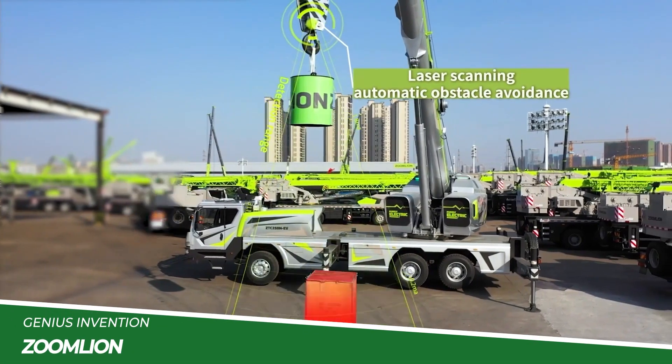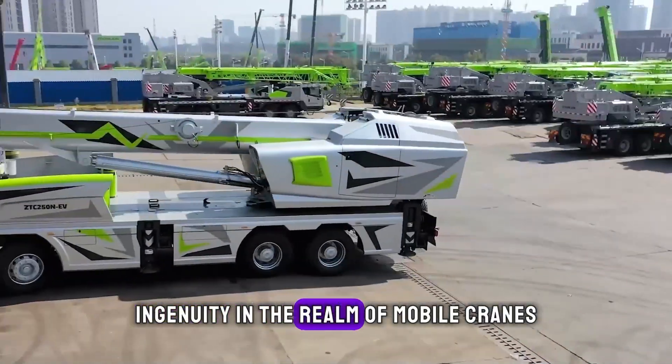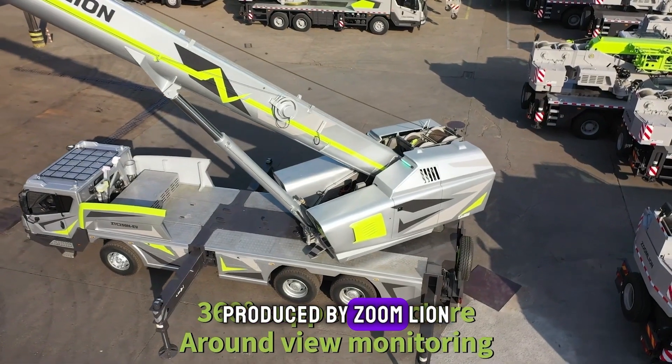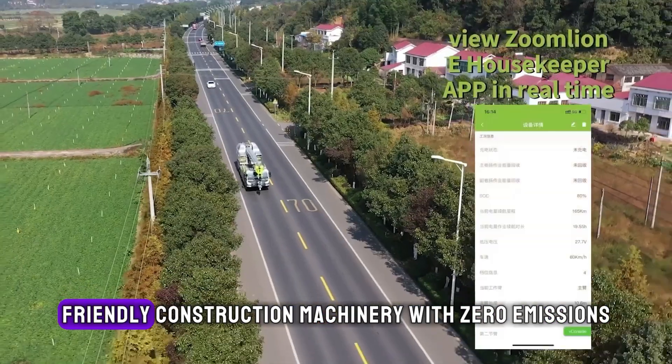Next up is the Zumlion ZTC 250 NEV, a testament to Chinese ingenuity in the realm of mobile cranes. Produced by Zumlion, this electric vehicle crane is at the forefront of eco-friendly construction machinery.